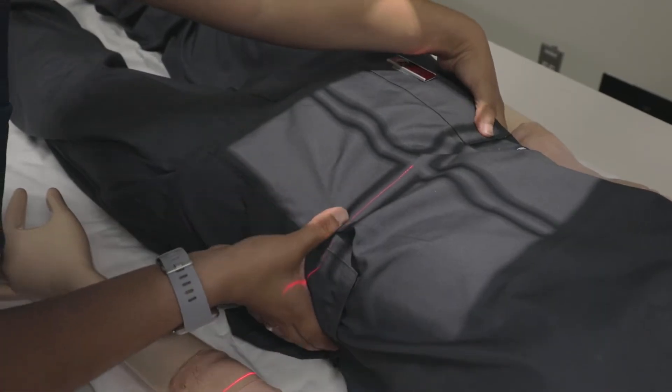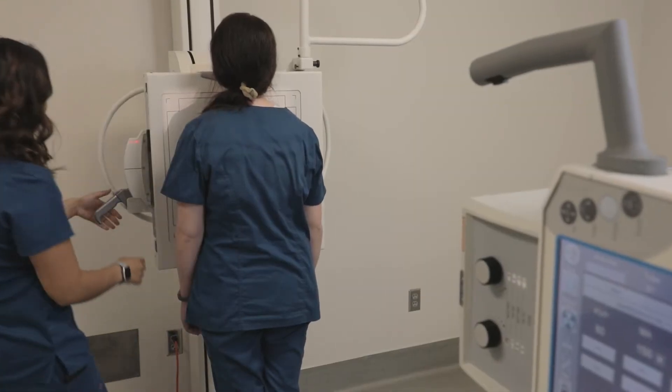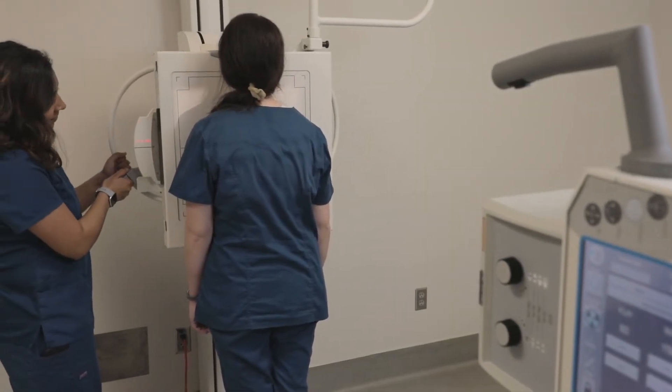Radiography is using ionizing radiation with patients to get internal radiographs to see bones and organs, to diagnose patients and help physicians and radiologists understand what's happening internally rather than what the eye can see.